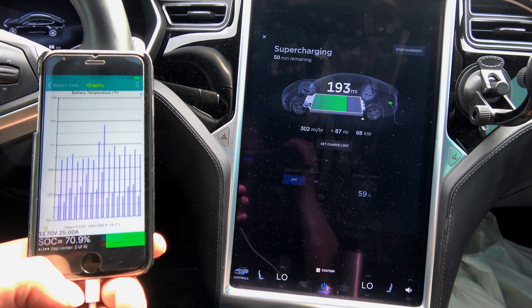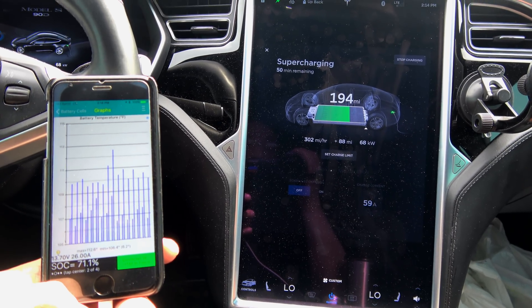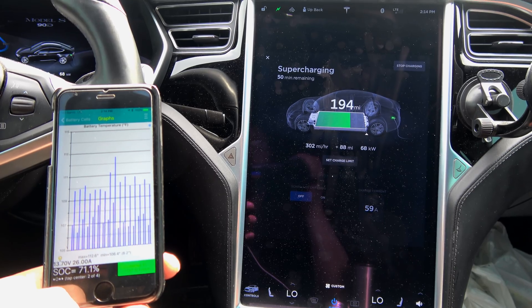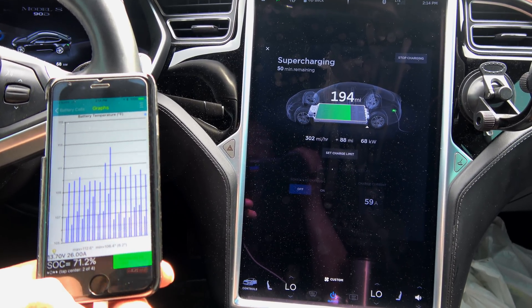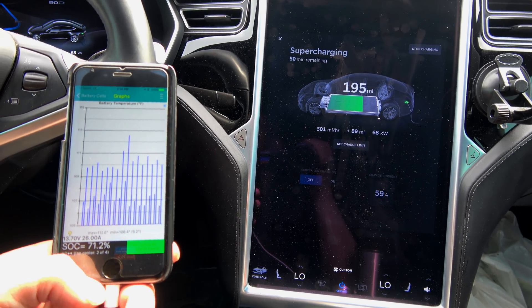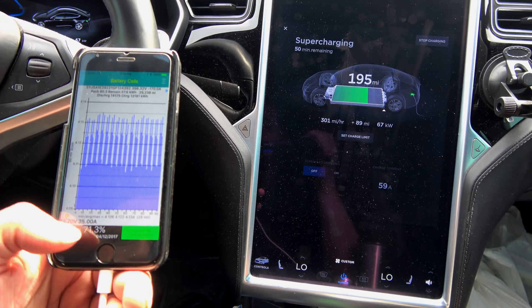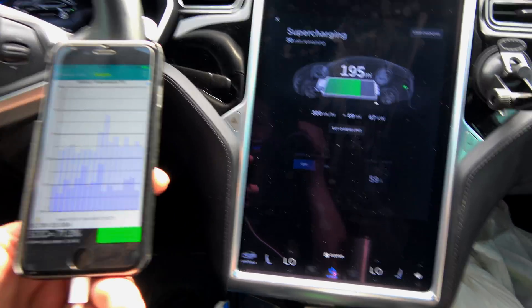So we'll call it on this one. 112.7 was the highest temperature reached — we'll have to try again at a lower state of charge, but neat nonetheless. If you guys like these behind-the-scenes kind of videos showing more of the raw data from the car, please let me know — I love making them. Thank you.